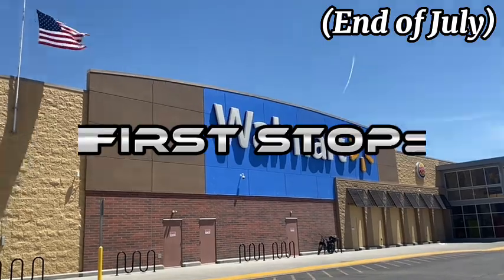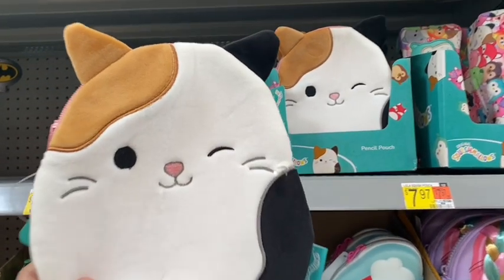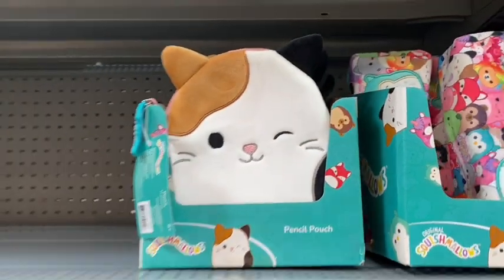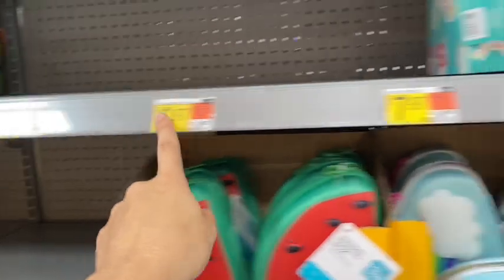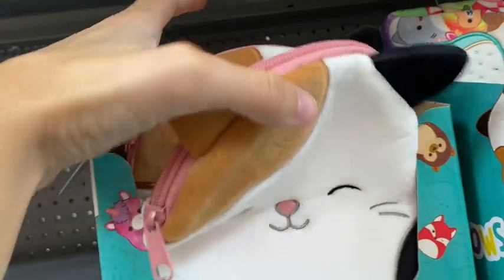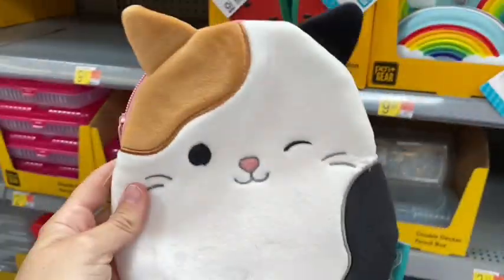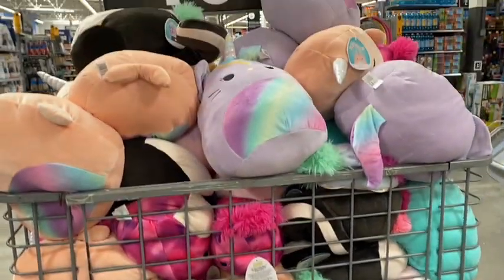First stop was out of town at the end of July. Right away I found this really cute Cameron pencil pouch in the back-to-school section. They had a lot of them — so cute. They had mostly all the old squish that hasn't been able to sell.